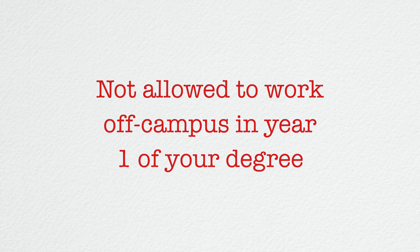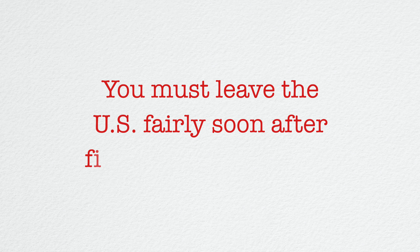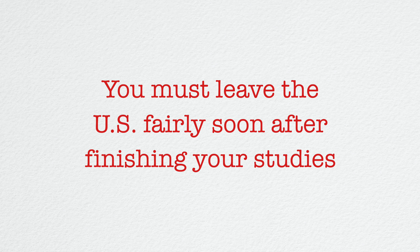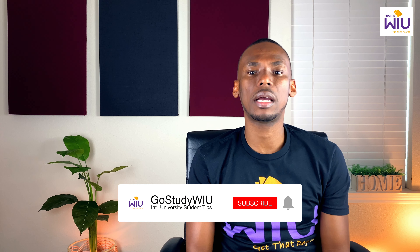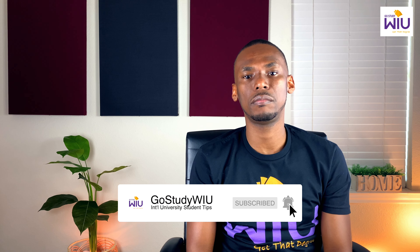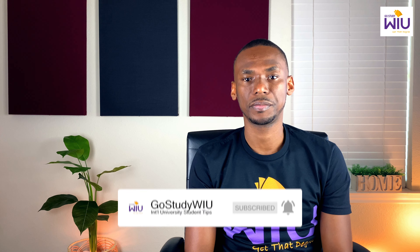Now let's explore some of the cons of the F1 visa. As mentioned, an F1 visa has a limitation on work hours — you're only allowed to work on campus for a maximum of 20 hours. Also, you're not allowed to work off campus in your first year of your degree. So even if you are doing a two-year degree, you still have to wait for that first year unless you get a special exemption or provision by the DSO. The final con is that you must leave the United States fairly soon after finishing your studies, as you will be told by the DSO.